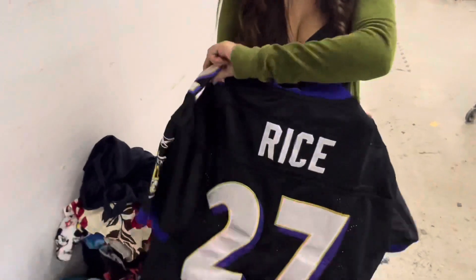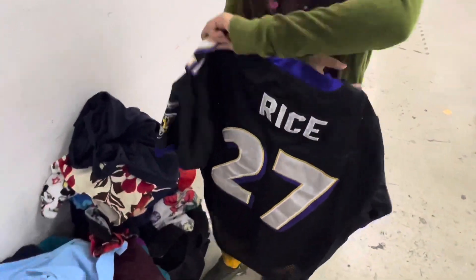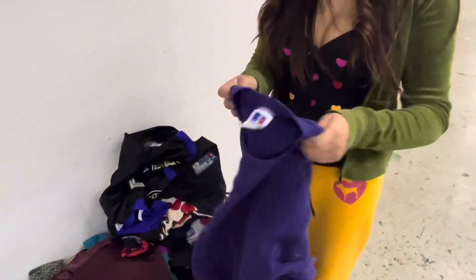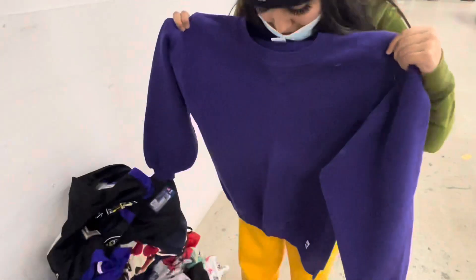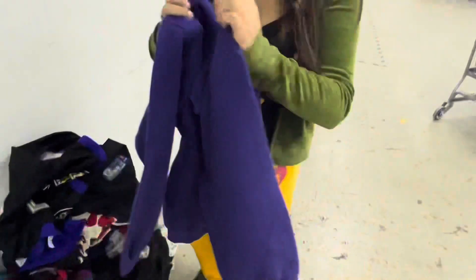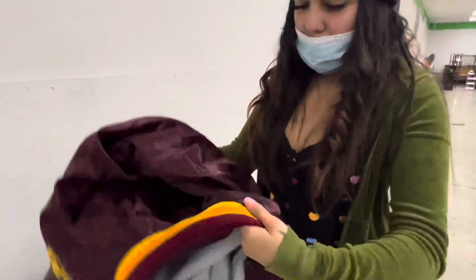Turn it around — the Reebok Rice jersey, this is a Ravens jersey, yeah it is Ravens. Wow, that's a nice color. Made in USA. Nice satin jacket.